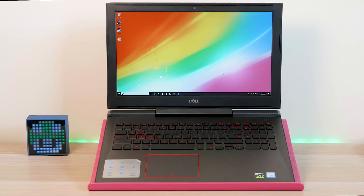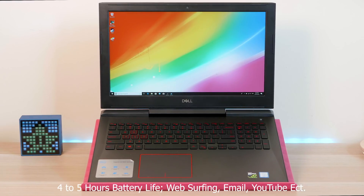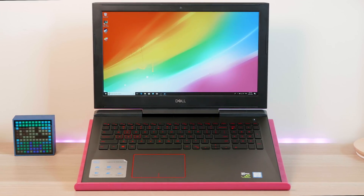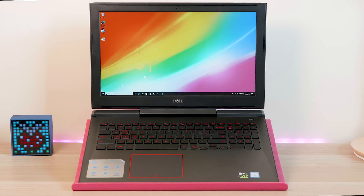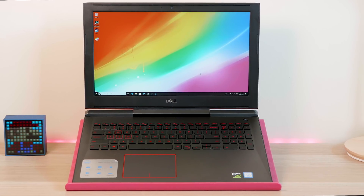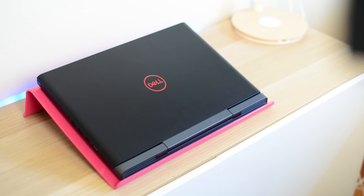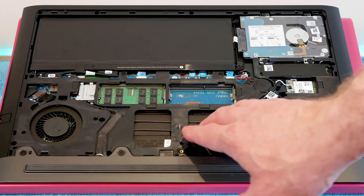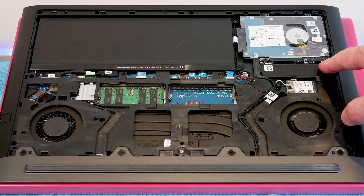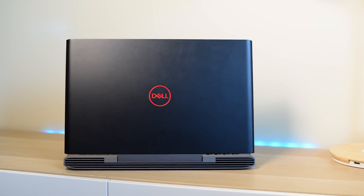The bezels do look big, but that's normal for full hardcore gaming laptops. Someone who wants maximum performance doesn't care about bezel size — they just want performance, and this delivers. It's also easy to upgrade: there's a 2.5-inch drive bay, M.2 SSD slots, and RAM upgradeable up to 32GB. Everything is accessible with just one screw — easy to service and easy to upgrade.